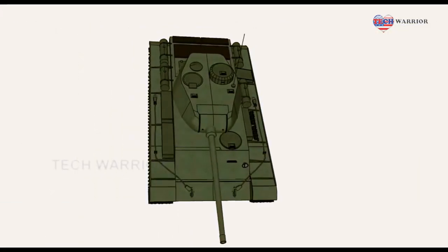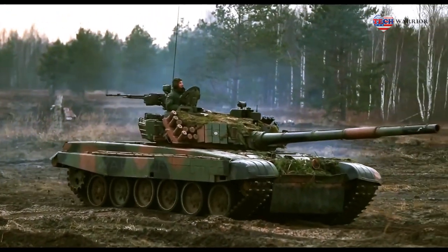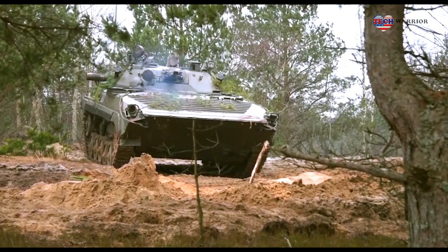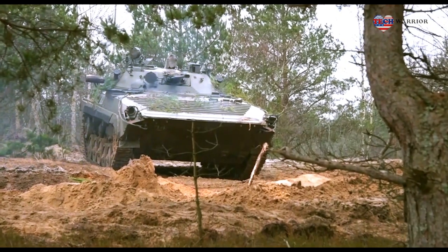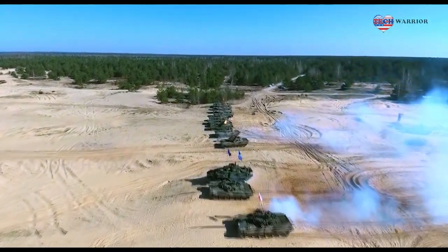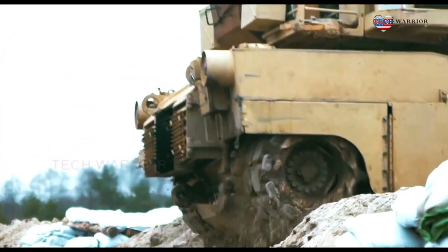The T-34/85 was a modification of the T-34 equipped with more powerful armor and cannon. The T-34/85 had a flatter turret which gave this already innovative tank design the look that all tanks adopted after the war's end. Although not equal to the German Panther and Tiger tanks, the huge numbers of T-34s more than compensated for their technological shortcomings.